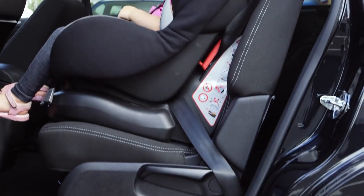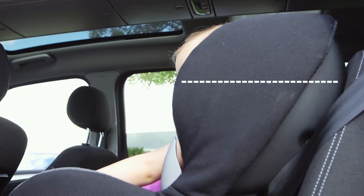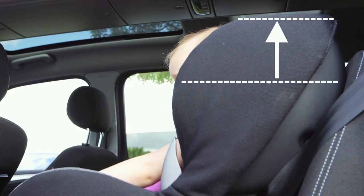For a group one, two, or three child car seat, your child will also have outgrown it if his or her eyes are level with the top of the seat.